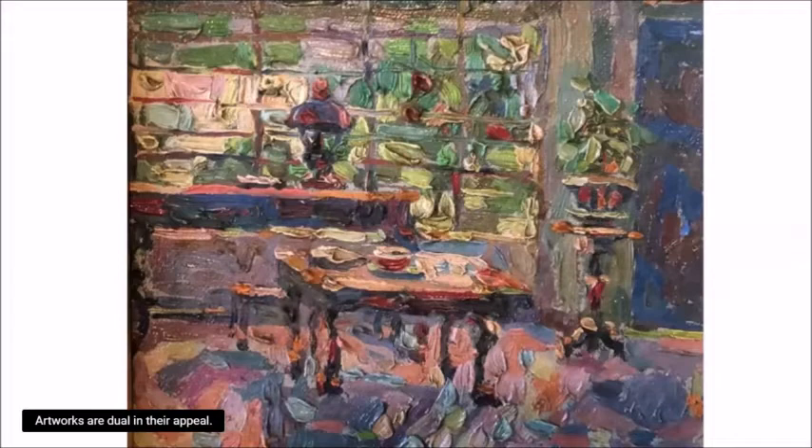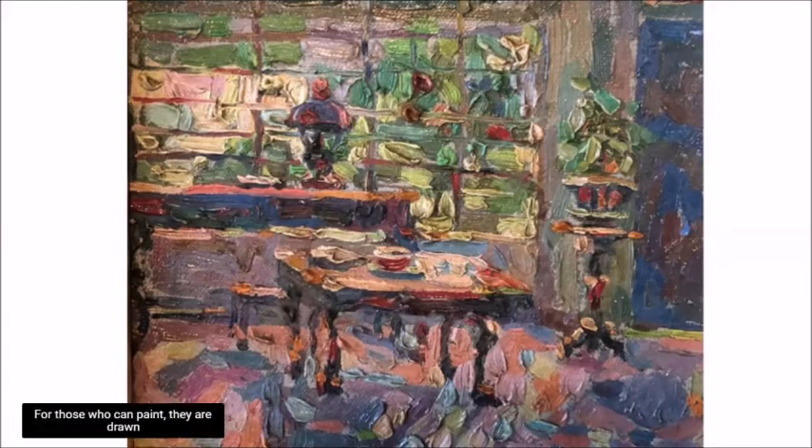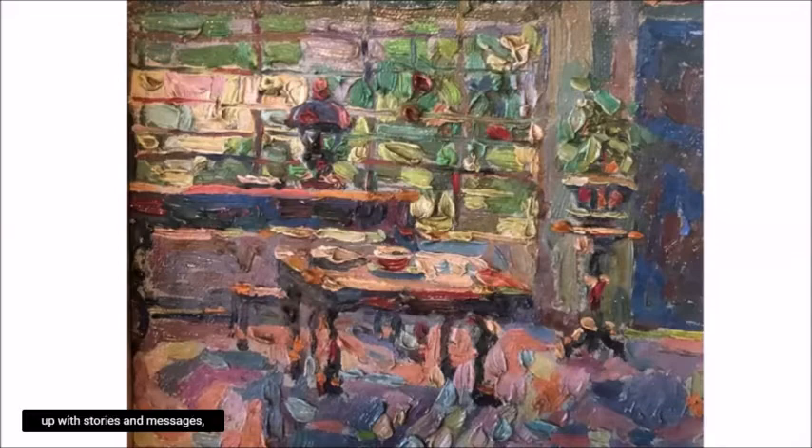Artworks are dual in their appeal. For those who cannot paint, it's the beauty and the message. For those who can paint, they are drawn to how they are drawn and painted. In this case, it's surface texture. But just because the scale is the major draw here, it doesn't mean there's no story.